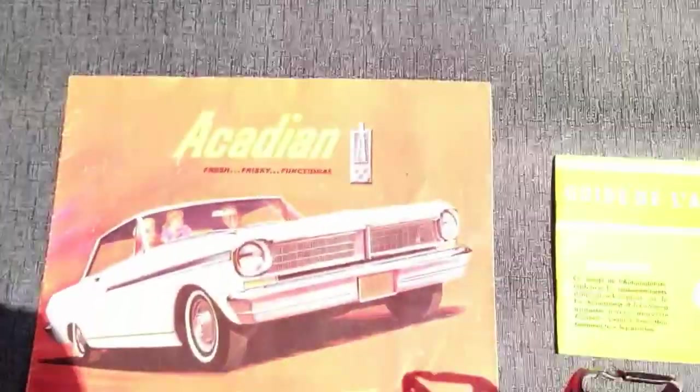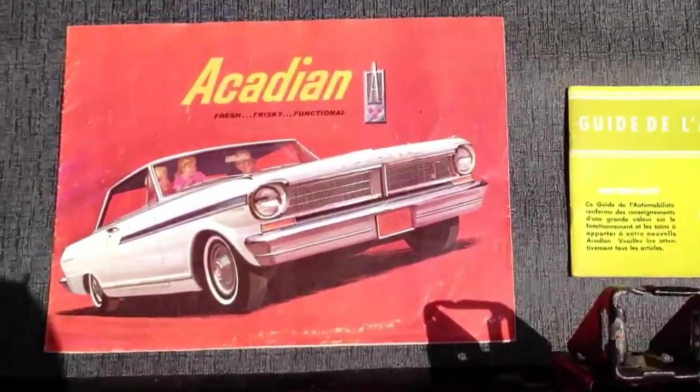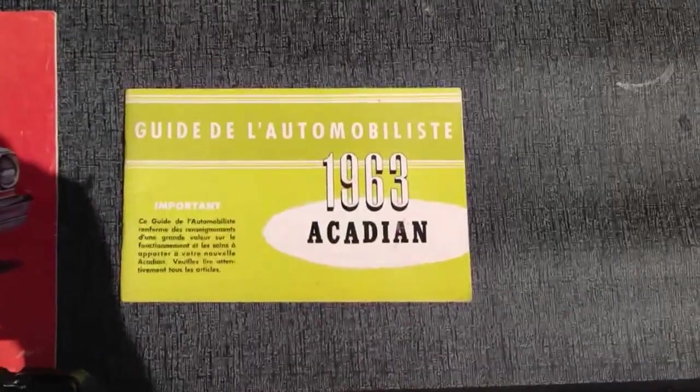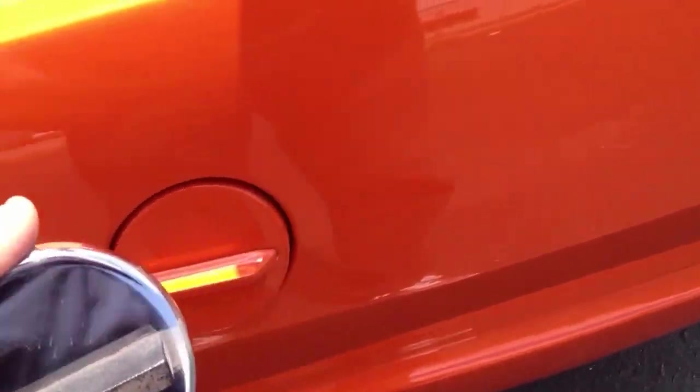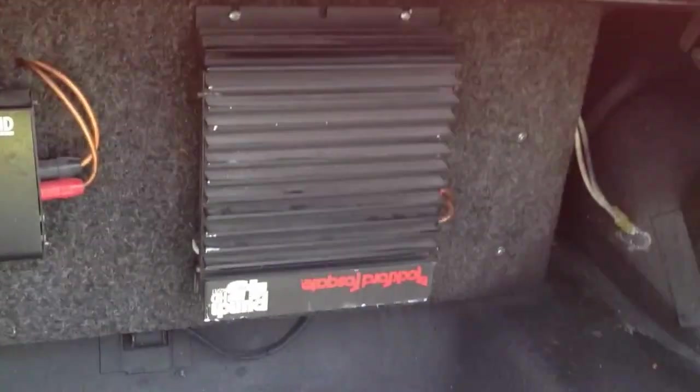Here's the trunk — no rust at all in the trunk. The car does come with a brochure and the original owner's manual, which is in French. It also comes with a spare fuel tank cap. Right now the cap is color-keyed, but you can replace it with that if you'd like. Some of the amplifiers for the stereo are back here — the stereo has a real good sound to it. And there's absolutely no rust whatsoever; all the floor pans have been replaced. It's really in nice shape.